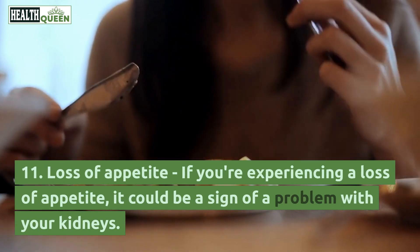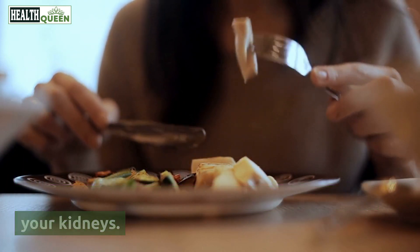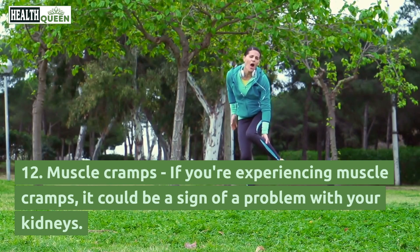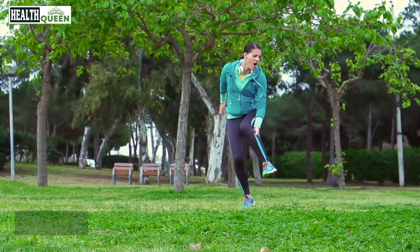11. Loss of appetite. If you're experiencing a loss of appetite, it could be a sign of a problem with your kidneys. 12. Muscle cramps. If you're experiencing muscle cramps, it could be a sign of a problem with your kidneys.